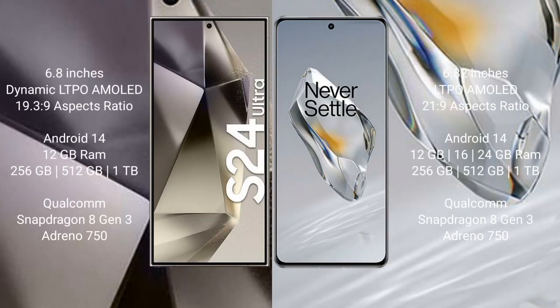The S24 Ultra comes with a 6.8-inch dynamic LTPO AMOLED display with an aspect ratio of 19:3 to 9. The OnePlus 12 comes with a 6.82-inch LTPO AMOLED display with an aspect ratio of 21:9.